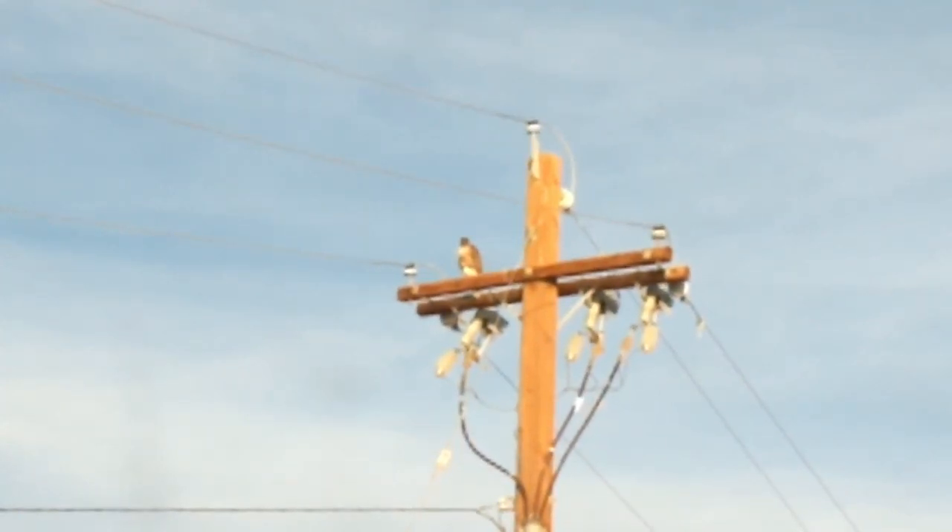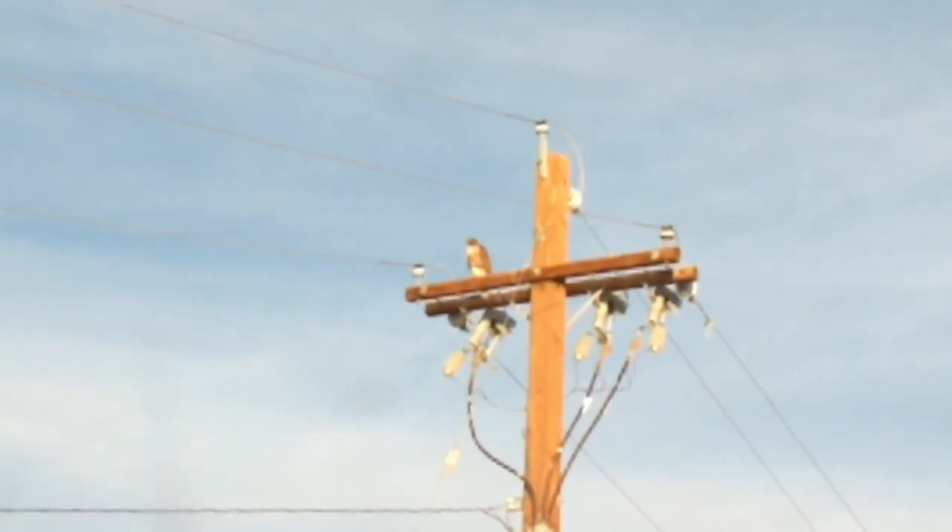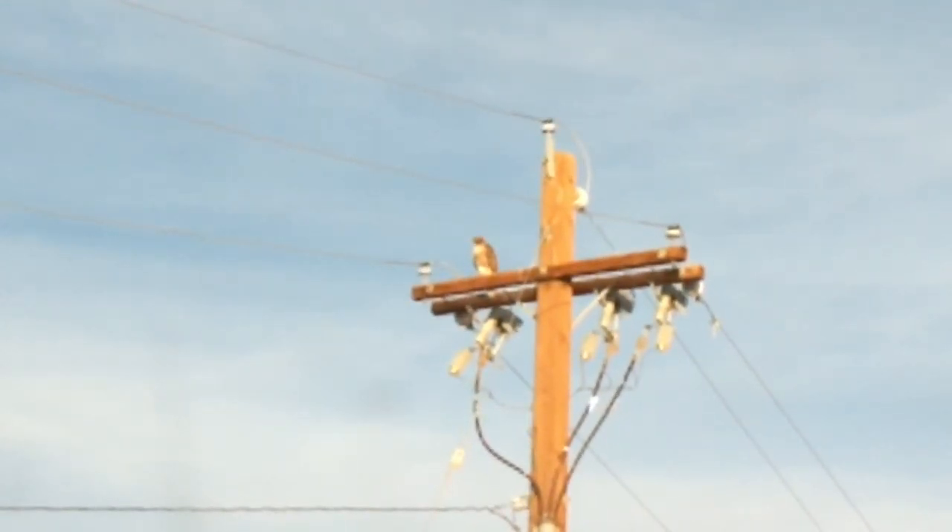There's a red-tailed hawk right up there on top of that — to the left. Look at that. He's so big. He's beautiful.